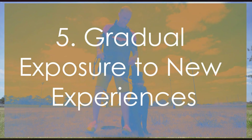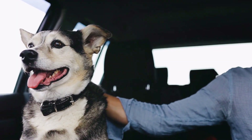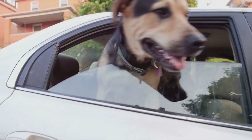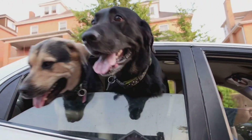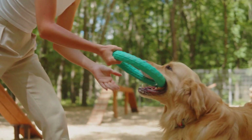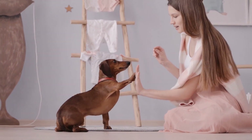Desensitization is key when introducing your dog to new experiences. If your dog is afraid of car rides, start by simply sitting in the car with the engine off. You can then gradually progress to short drives and eventually longer trips. Remember, never force your dog into situations they find stressful. Gradual exposure helps build confidence without overwhelming them.